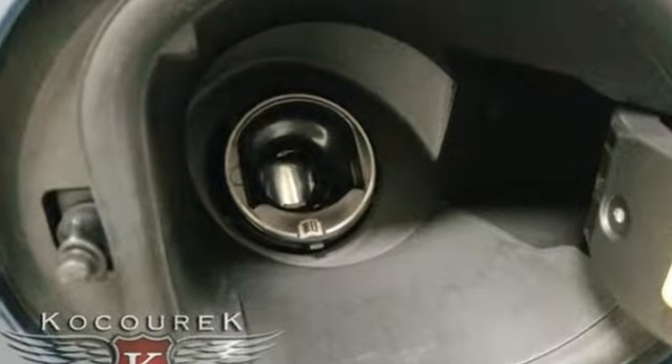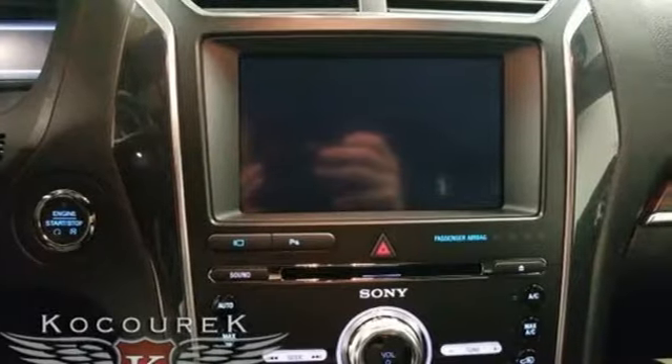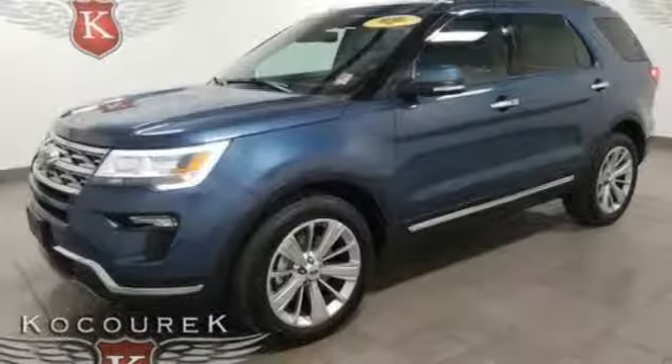Plus it offers an exciting list of features: integrated navigation system with voice activation, power heated mirrors, heated and ventilated leather bucket seats, configurable instrument gauges, and Wi-Fi hotspot.